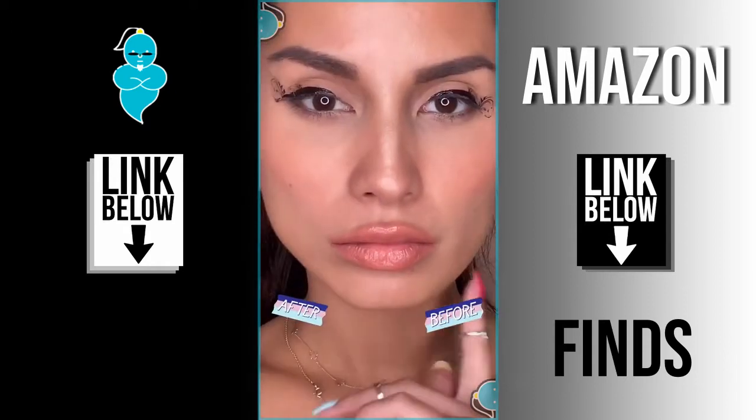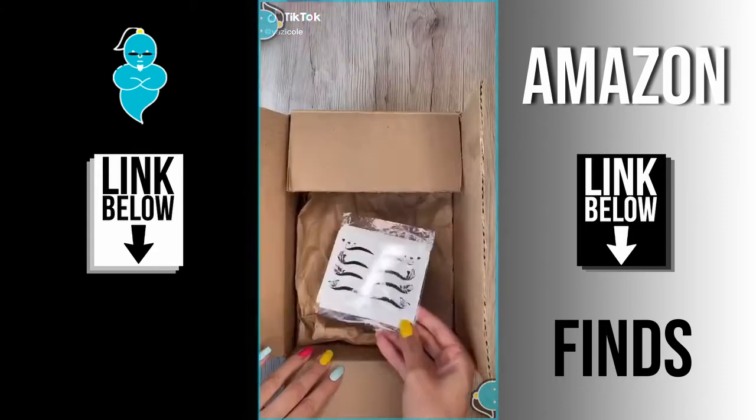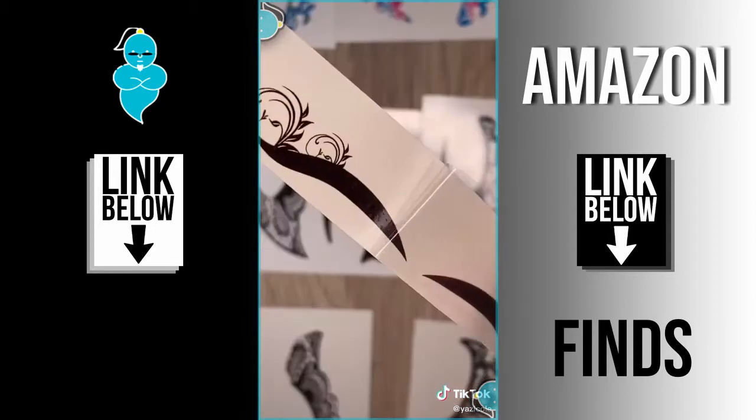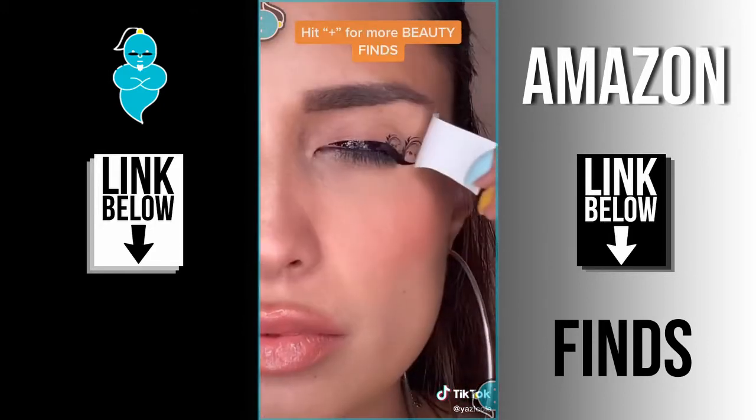Oh my god, look what I got — part 2! Sometimes I struggle doing my eyeliner, and that is why I'm trying this temporary eye tattoo. All you have to do is cut out the shape and press it on your eyelid with a wet cotton ball and you're done. Well, that was easy!